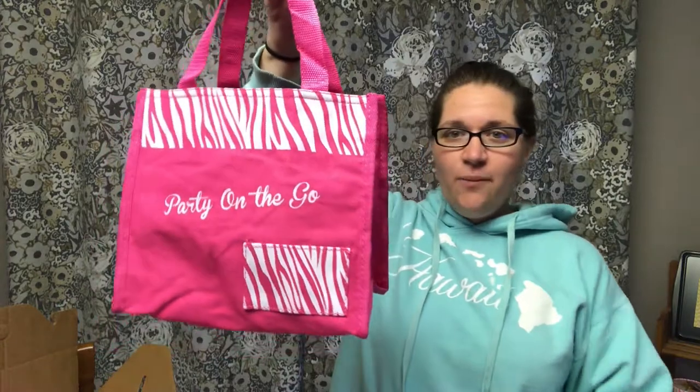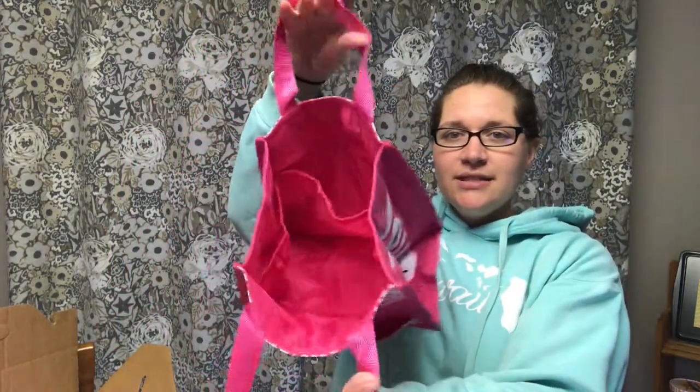Next up we have our Party On the Go bag — one of my favorite products now in the kit. It allows you to book not only in-home parties and vendor events, but also party on the goes, where you give some samples, maybe some full-size product, order forms, and catalogs to a friend or family member. They can take this bag around work, or around family during the holidays. Put your business cards in, some samples and product — they take it around for a week or two, collect orders, earn free stuff, and you get a great commission.